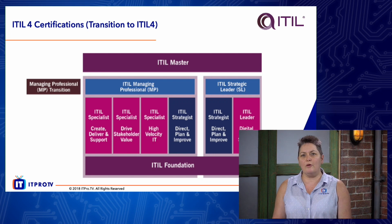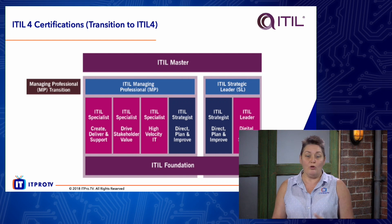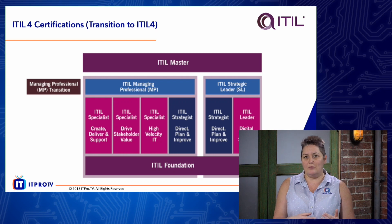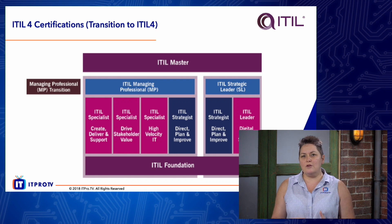To repeat: don't stop taking your version 3 2011 certifications. If you amass 17 credits, or if you are already an ITIL Expert, you will be eligible in the second half of 2019 — when those qualifications are released — to take the Managing Professional Transition and transition to Managing Professional. Carry on with your current track and you will be able to take that transition.